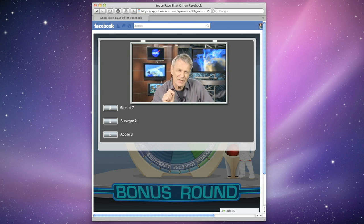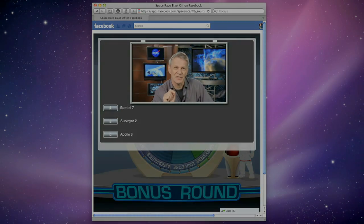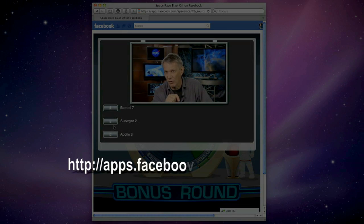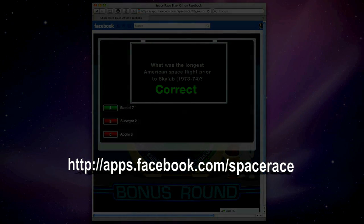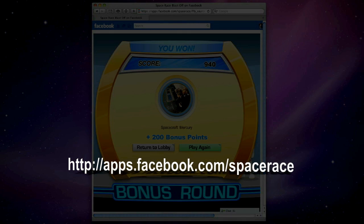For factual spaceflight fun, check out Space Race Blast Off at http://apps.facebook.com/SpaceRace.